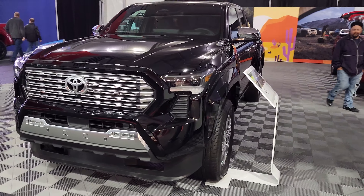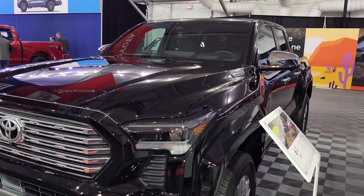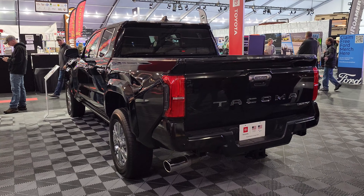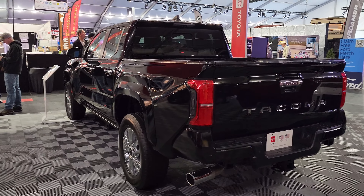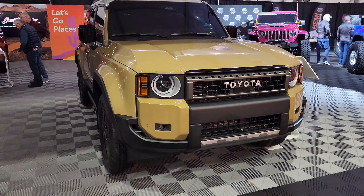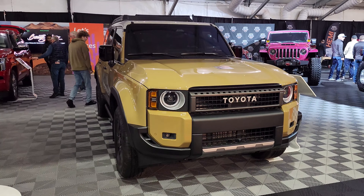We moved on over to the Toyota display. Here's the 2024 Tacoma. Anyone else kind of getting the vibe that this kind of looks like the new Frontier? A little bit, maybe? Look at that — there's the new Land Cruiser. I like that. Yeah, that is clean. Well done, Toyota.